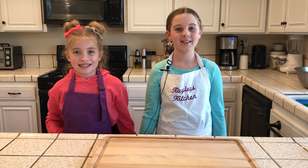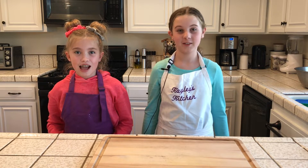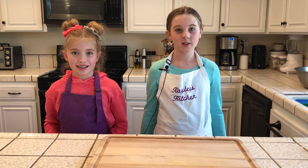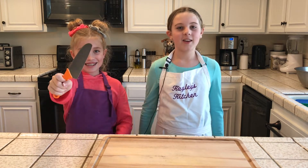Welcome back to Kaylee's Kitchen. Today we are celebrating hitting 100 subscribers, and we are saying thank you by doing a giveaway. And we're giving away — drum roll please — a kid's cooking knife.